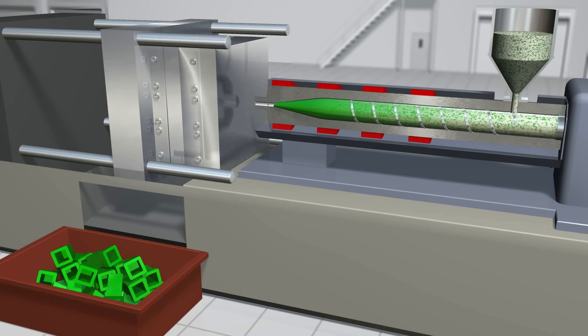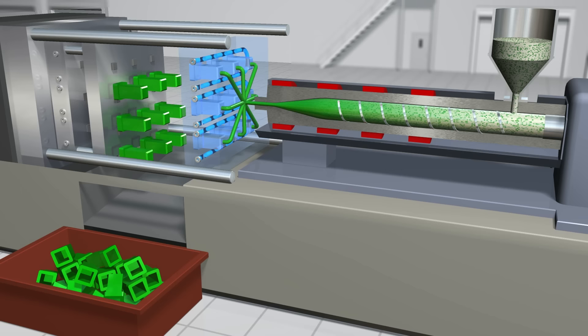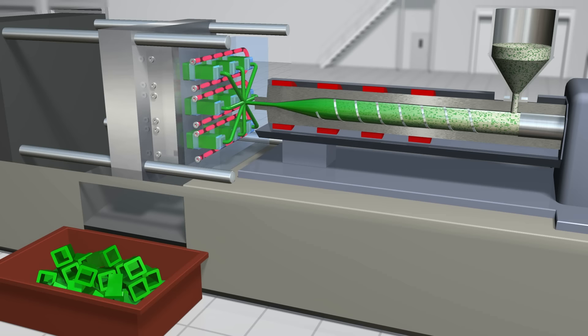Material gravity flows into the injection machine's screw, where it is melted by the compressing motion of the screw, and then injected into the mold to form the part or parts. The mold is quickly cooled, letting the parts solidify. The mold opens to release the parts, and the mold closes again to repeat the cycle, over and over again.